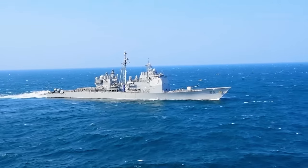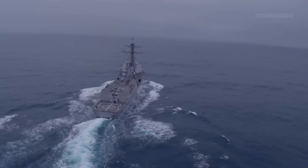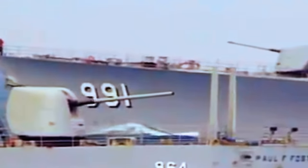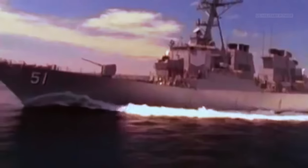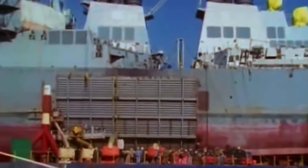The Navy operates 22 Cold War-era Ticonderoga-class guided missile cruisers and 69 Arleigh Burke-class destroyers. The Navy produced the Ticonderoga between 1980 and 1991 and expected to have replaced them by now, but a lack of funding over the last 20 years, when land-based conflict dominated, has stemmed the development of a replacement. The Arleigh Burke-class, meanwhile, has basically been in continuous production since 1998, upgraded with new technology and a helicopter hangar.